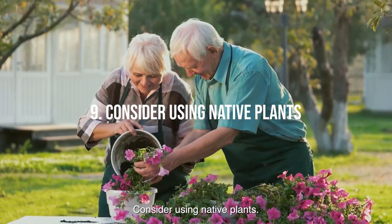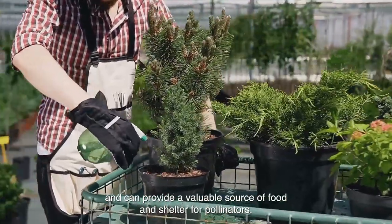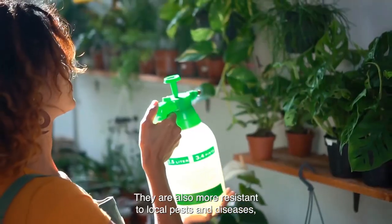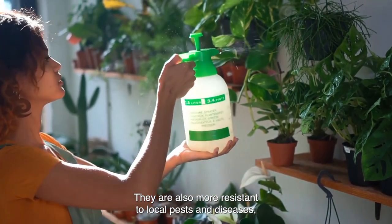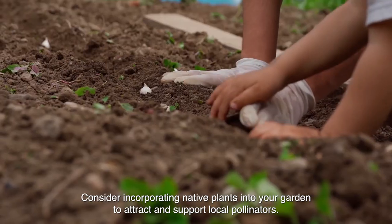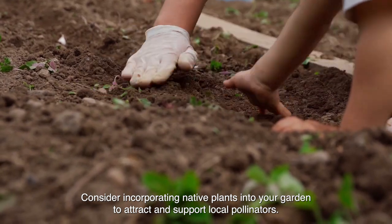Tip 9: Consider using native plants. Native plants are well-adapted to your local climate and can provide a valuable source of food and shelter for pollinators. They are also more resistant to local pests and diseases, which means they will require less maintenance and care. Consider incorporating native plants into your garden to attract and support local pollinators.